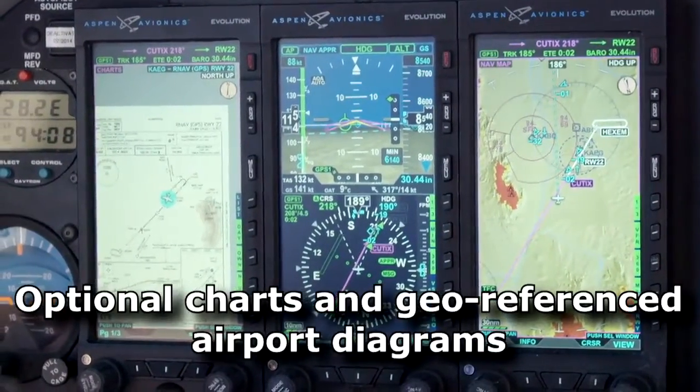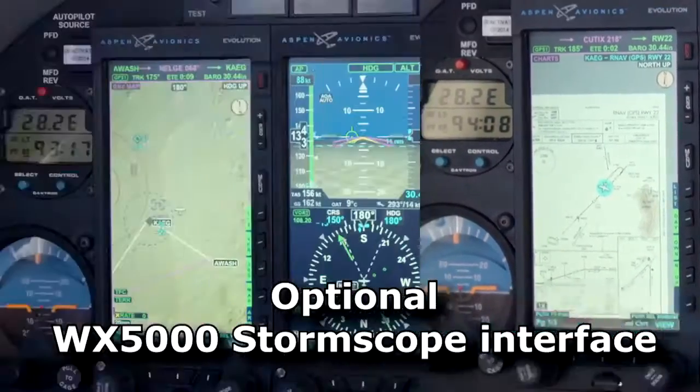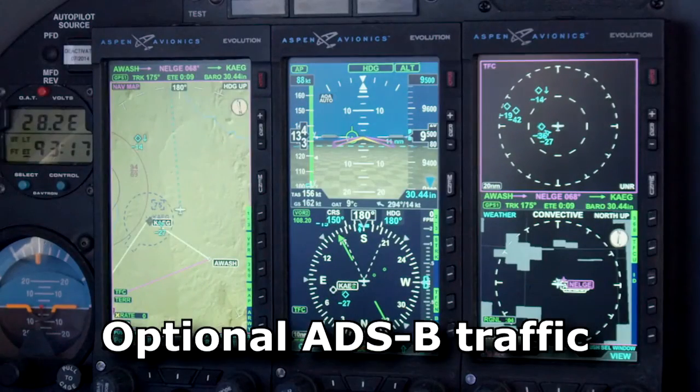Optional displays include sectional style charts, geo-referenced airport diagrams, storm scope interface, ADS-B weather and traffic, and more.